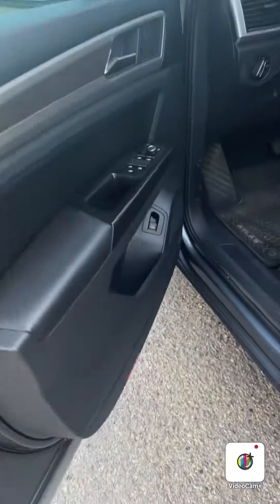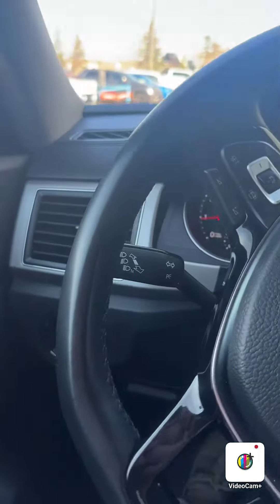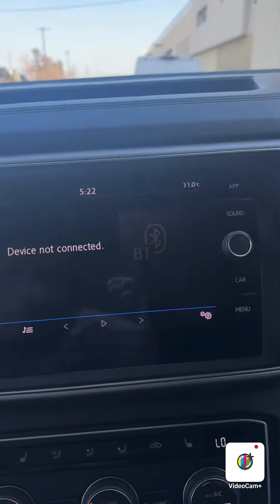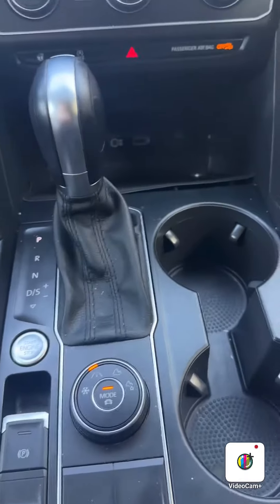Jumping into the driver's seat now. Power windows, power locks. Adaptive cruise control. Does have Apple CarPlay, Android Auto, heated steering wheel and seats. Different driving modes as well.